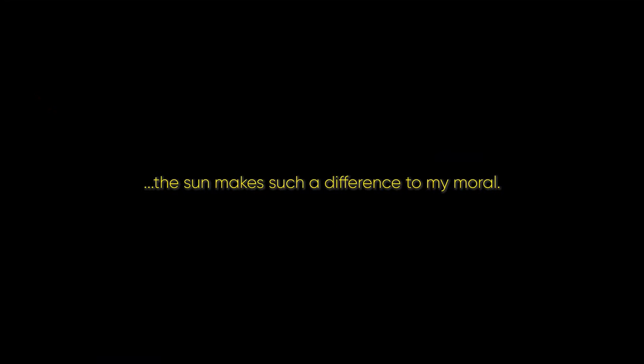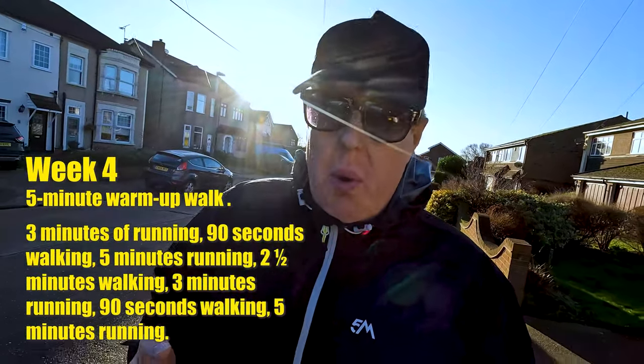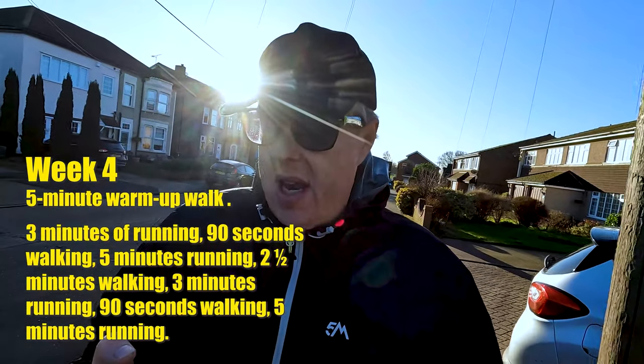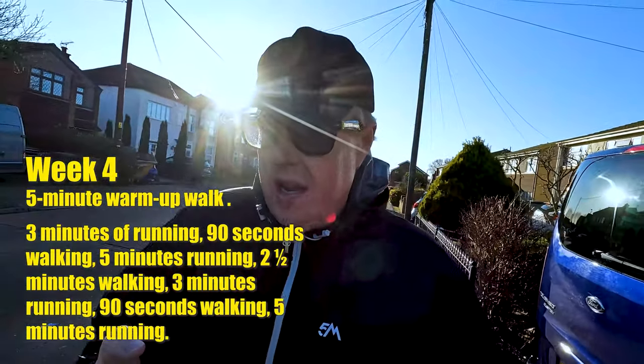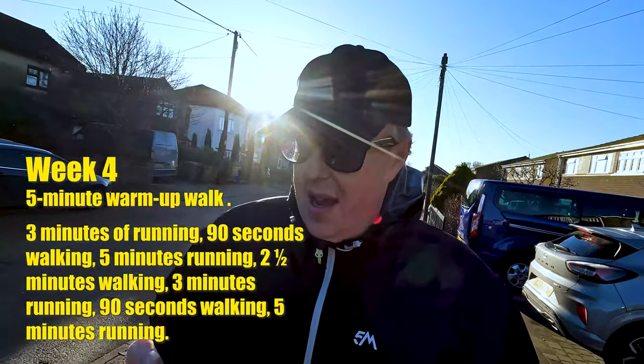Here we go - week four day one, nice and early morning, about 7:30. Sun is nice and bright, wind is much better. This is where it gets serious. After the brisk five minute walk: three minutes running, 90 seconds walking, five minutes running, two and a half minutes walking, three minutes running, 90 seconds walking, then five minutes running. Download the podcast - it will tell you what to do and when.